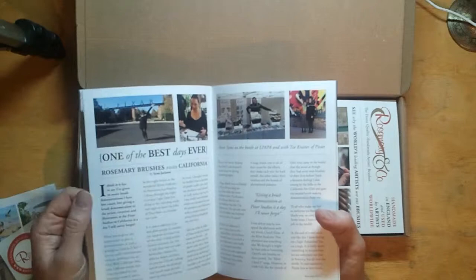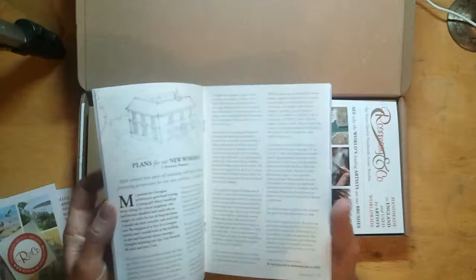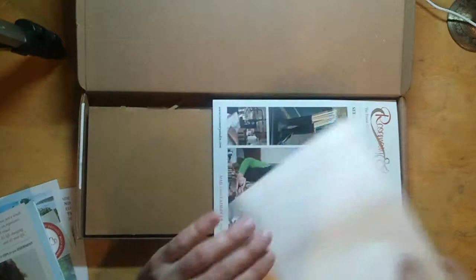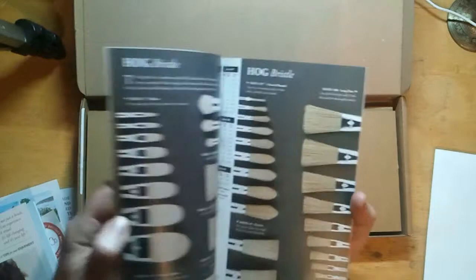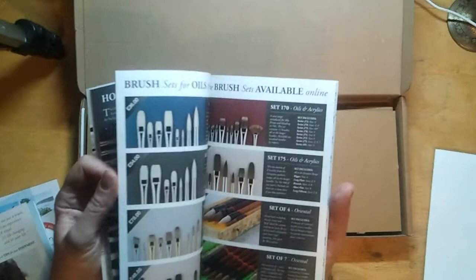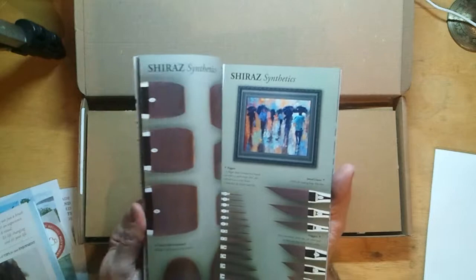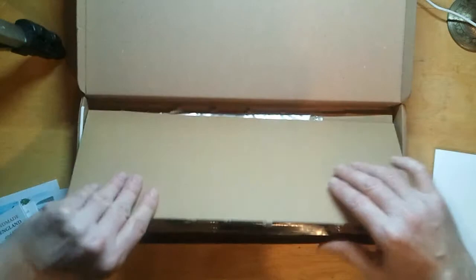Richard Schmid, a well-known painter, is featured, along with an 'out and about with Rosemary' section — a really good interesting read. There's also my invoice, and a catalog. I particularly asked for a catalog because they're nice things to have around, see what's available, and I can share it with my students at my classes so they can have a look at what other brushes are available for the future.